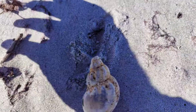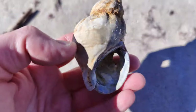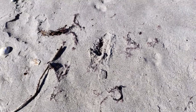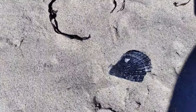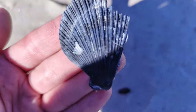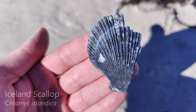Another northern whelk. And y'all, I just got super excited — look at this. Oh my gosh. Do y'all know what this is? It's only a piece, but this is an Iceland scallop.